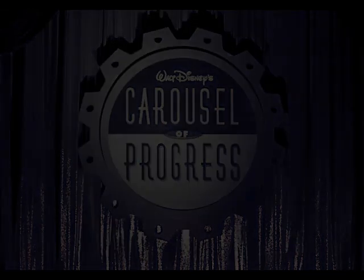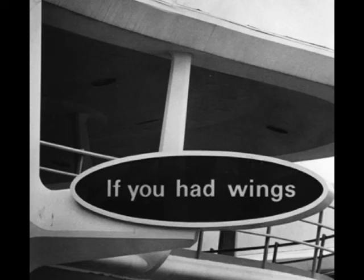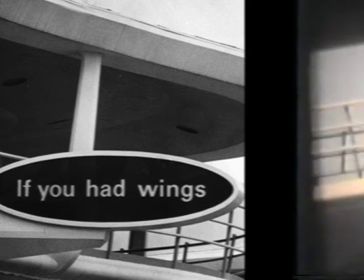We head on over to Eastern Airlines' If You Had Wings, where wrap-around screens showcase beautiful scenes around the world from high in the air — you know, if you had wings.